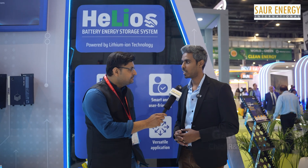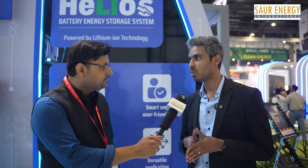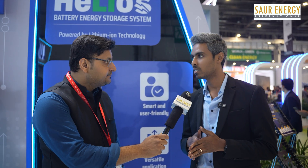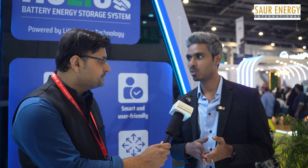Luminous is a 37-year-old company and we have been accelerating towards bringing a full-stack solution for consumers in India when it comes to power and energy solutions. For residential and small C&I markets, we are the only company in India having end-to-end full-stack solutions — solar modules, solar inverters, solar batteries, IoT connectivity, and an app ecosystem on top.